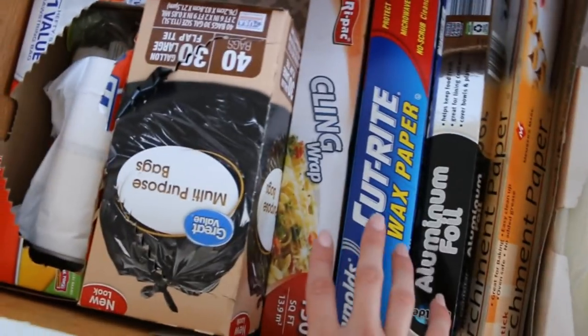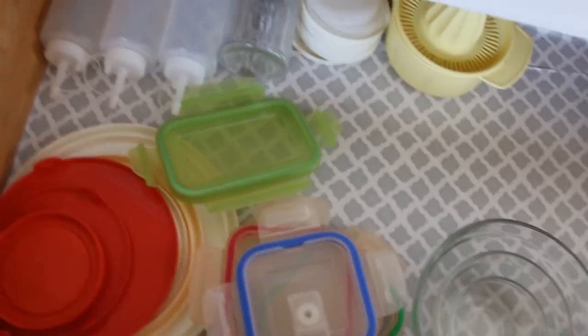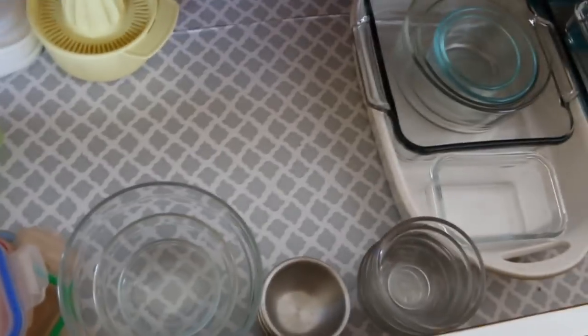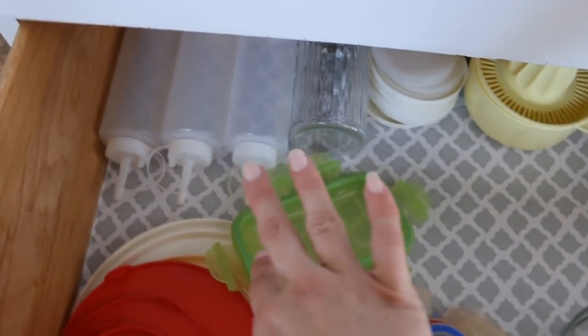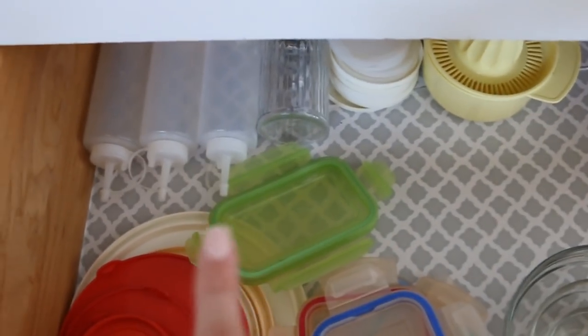This is just odds and ends and kitchen gadgets that I don't use very often. This is all bags, tin foil, and trash bags. Then this drawer is like a constant fight — I don't do Tupperware but I do have glass containers, so this is kind of my Tupperware drawer and it's always messy and needing decluttered. I keep my juicer down here, and those are lids for smaller containers. These are for whenever I make my own homemade sugar-free syrup.